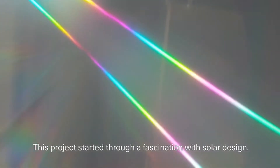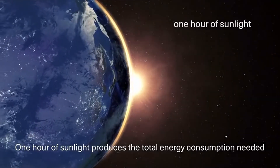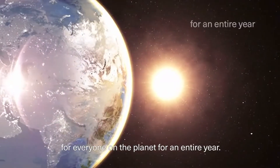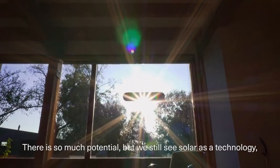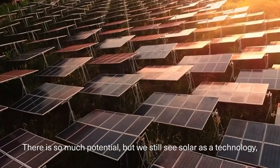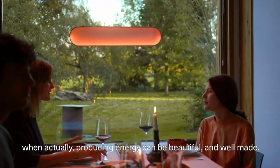This project started through a fascination with solar design. One hour of sunlight produces the total energy consumption needed for everyone on the planet for an entire year. There is so much potential, but we still see solar as a technology when actually producing energy can be beautiful.